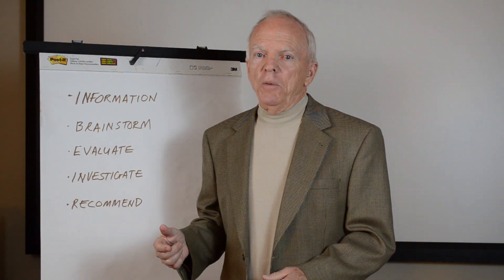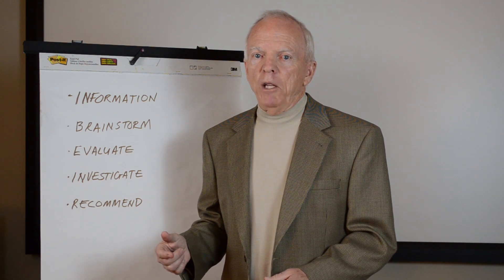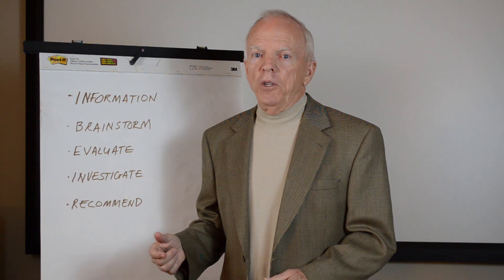I'd be happy to talk with you about your project and its specifics as to whether value engineering may be applicable. I look forward to hearing from you.